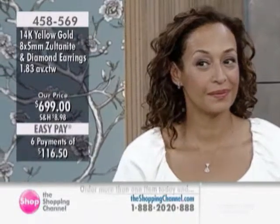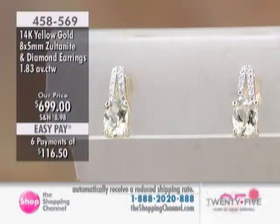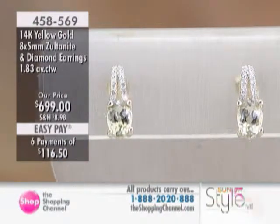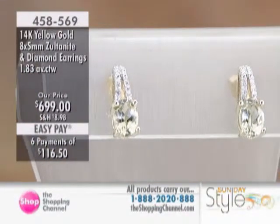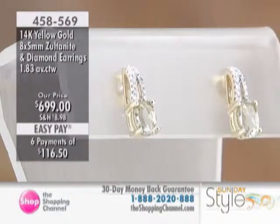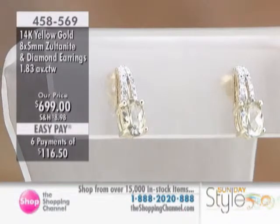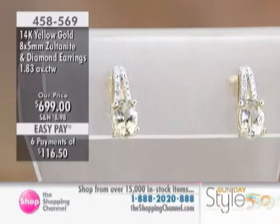It happened to be with Gavin and myself early in the morning, and then they were gone. So maybe you haven't seen them yet. The Zoltanite earrings are $6.99, getting you a pair of 8x5mm oval cuts, very similar in look and style to the pendant we just showed you — they're an exact match. The carat weight of the Zoltanites is 1.75 carats.